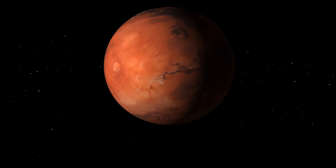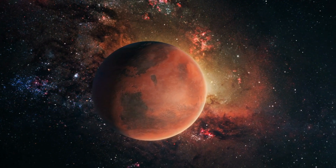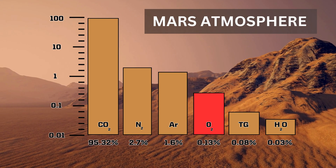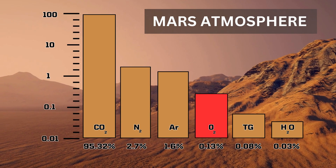Let's talk about Mars, the mysterious red gem in our night sky. For years, a burning question has lingered: is there oxygen on this red planet? Today, we dive deep into the atmospheric secrets of Mars.